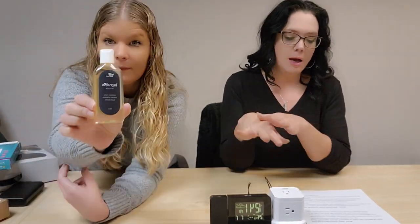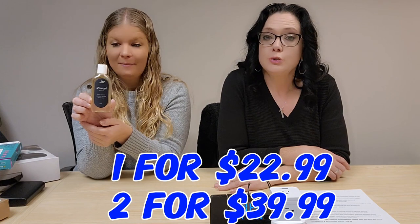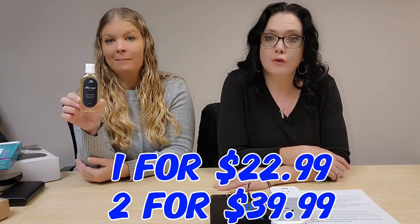Bioclare In-Grow Fix soothes pain and irritation from ingrown hairs, razor burn, and more. It's exclusively developed to release ingrown hairs and take away the soreness, bumps, and irritation. It has a blend of chamomile and aloe vera. You can buy one for $22.99 or two for $39.99, item 63123.